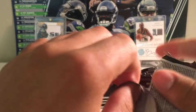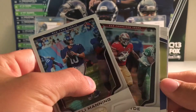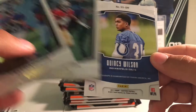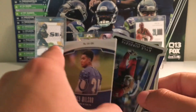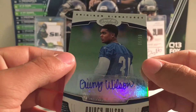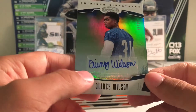This might be the autograph. Eli, Carlos Hyde, and Quincy Wilson. This guy's supposed to be good — Colts Card Collector 18, numbered to $2.99. Nice, he's got an autograph you can actually read.